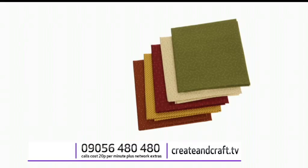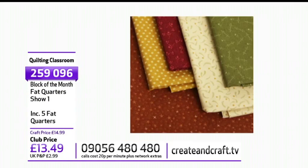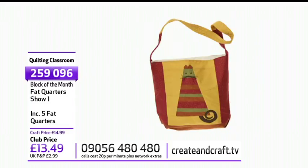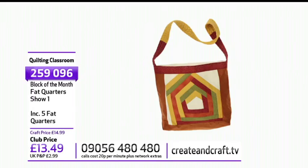We also have the fat-quarter-style bundles. Item 259096 at £13.49. These will make either the three blocks we're doing on today's show or the project — because with every quilting classroom I've not only done the three blocks, but I've written a project you can download and make. The five fat quarters will make the project or the blocks. The autumnal version is £13.49, item 259096.